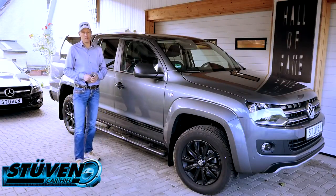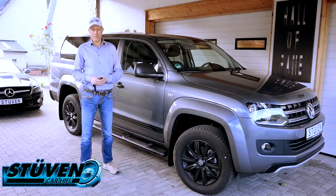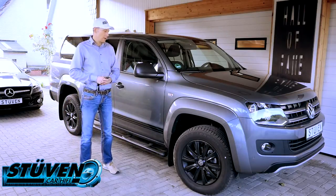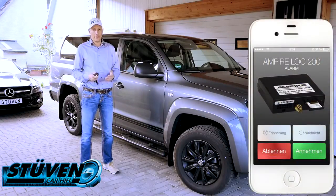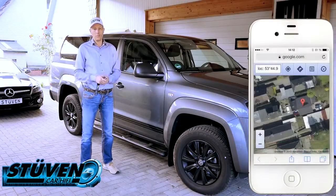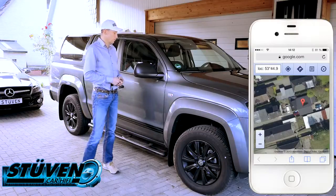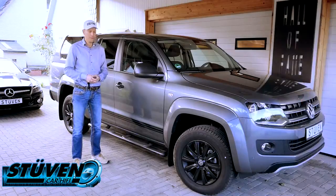Zusätzlich bauen wir bei diesen Fahrzeugen immer noch ein GPS-GSM-Ortungssystem der Firma Empire an – das Empire Lock 200. Wenn ein Vollalarm ausgelöst wird, bekommen wir sofort zeitnah einen Anruf, dass das Fahrzeug angegriffen wird, inklusive eines Google-Links mit Längen- und Breitengraden. Zusätzlich kann ich das Fahrzeug jederzeit orten, um zu sehen, wo es sich befindet.